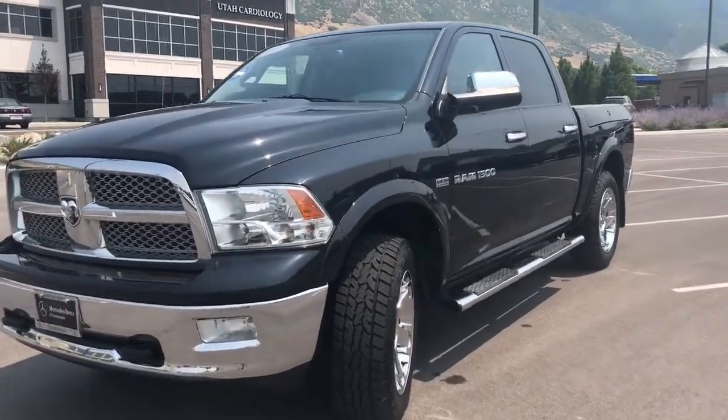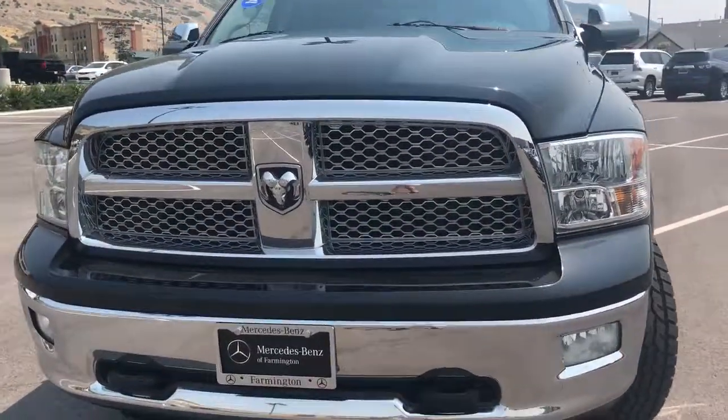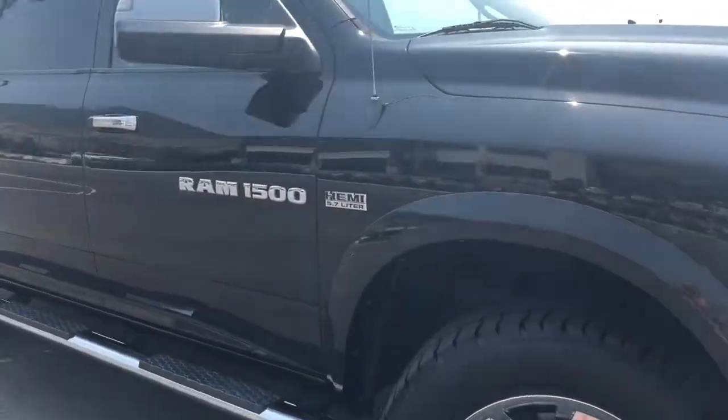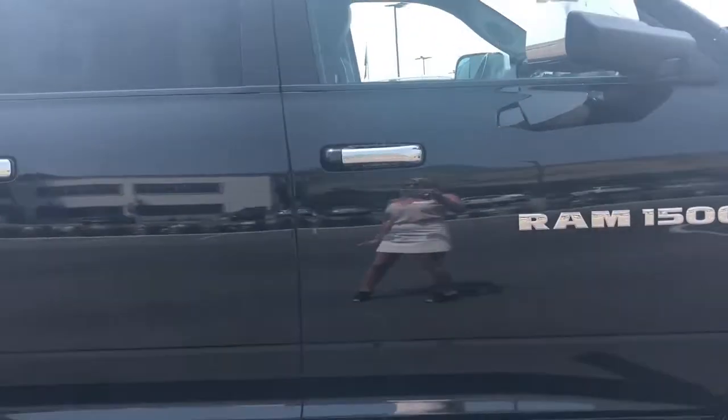As promised, here is a close-up look inside this incredibly well-maintained 2011 Ram 1500. This one has the 5.7 liter Hemi, and it's in a dark slate gray metallic paint.